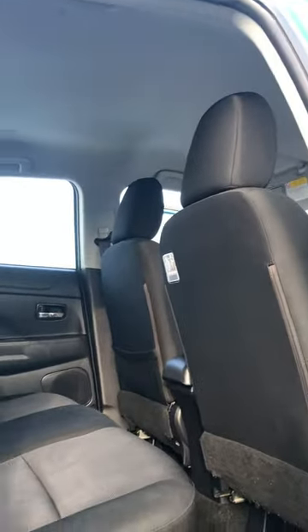There is a massive boot. There is also privacy glass at the back. This car also has a Bluetooth connection, which is ideal for entertaining the kids in the back on long journeys.